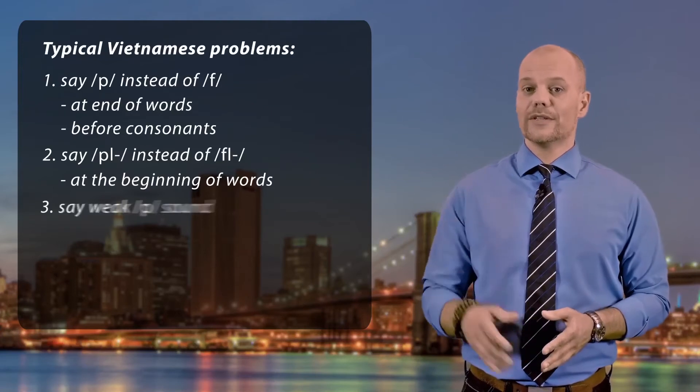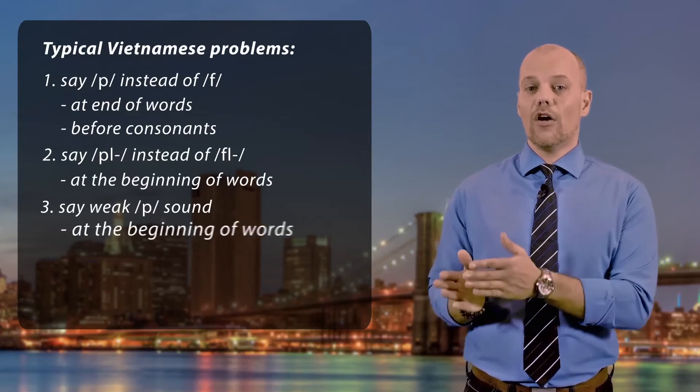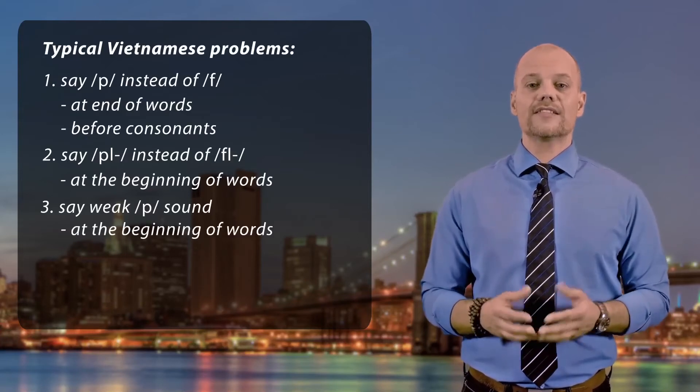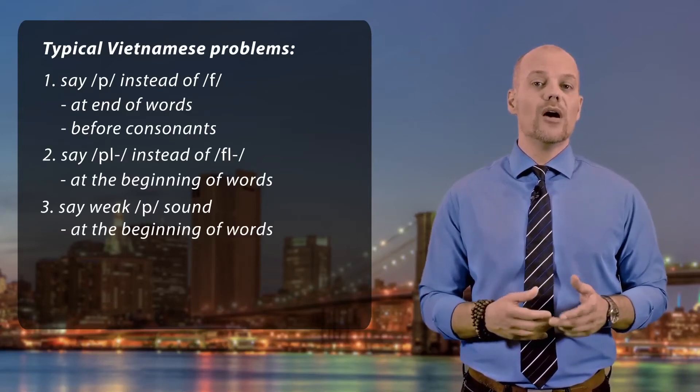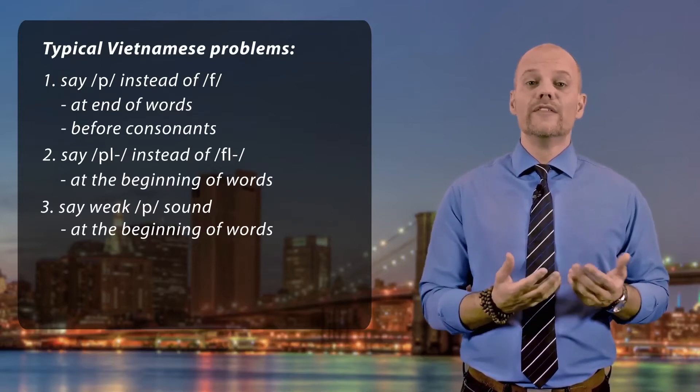Third, people don't say the P sound strong enough at the beginning of words. They produce a sound that is a very weak P or B sound, and sometimes even an F sound.